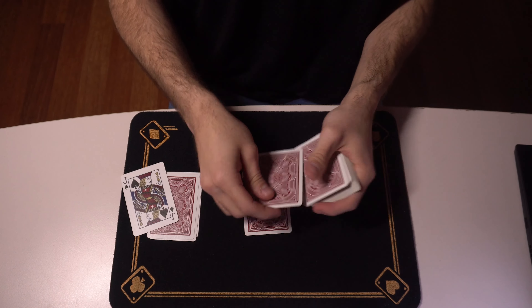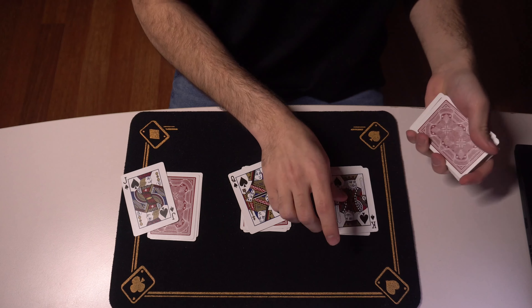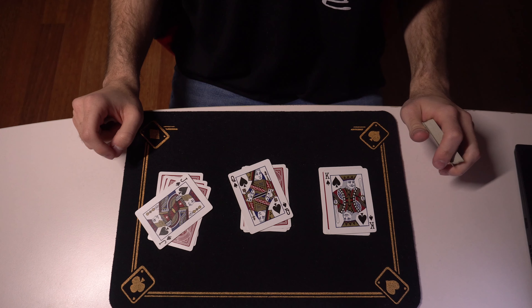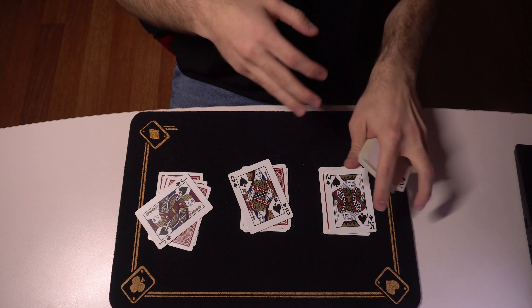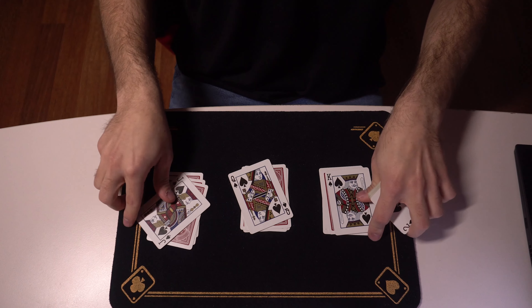We'll place the jacks here, the queens in the middle, and the kings right over here. I'm leaving the top ones facing up because they are the leader cards. To show you what leader cards are, I'll demonstrate it in a different way. I'll just need you to mix up the places of the leader cards, so just name out two of them — let's say the jack and the king.